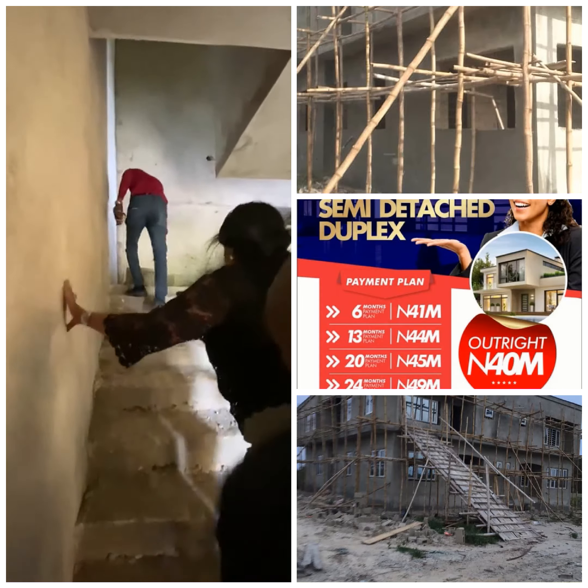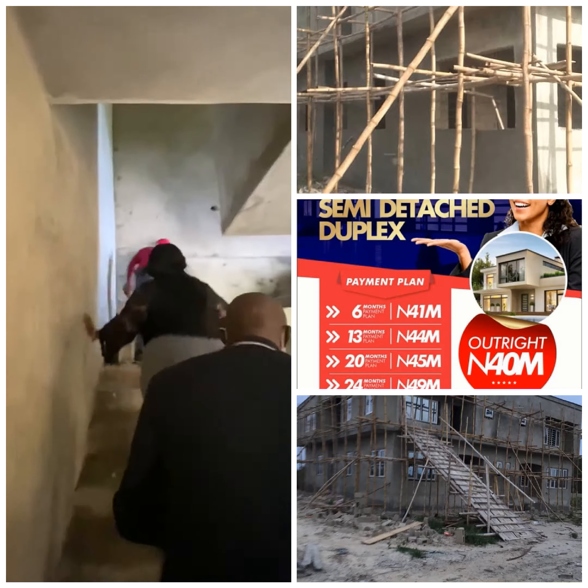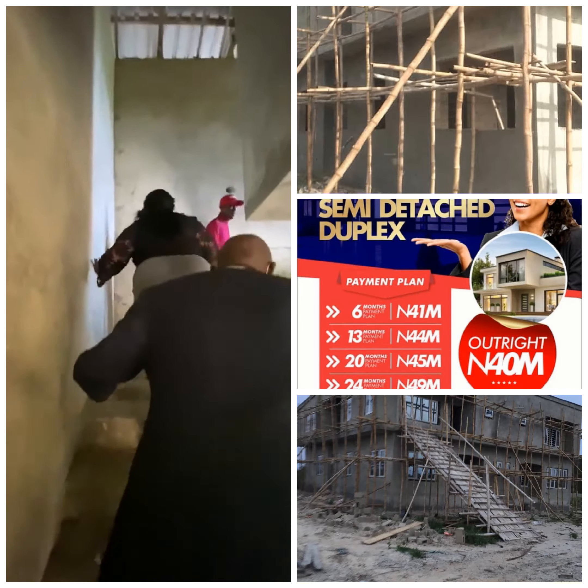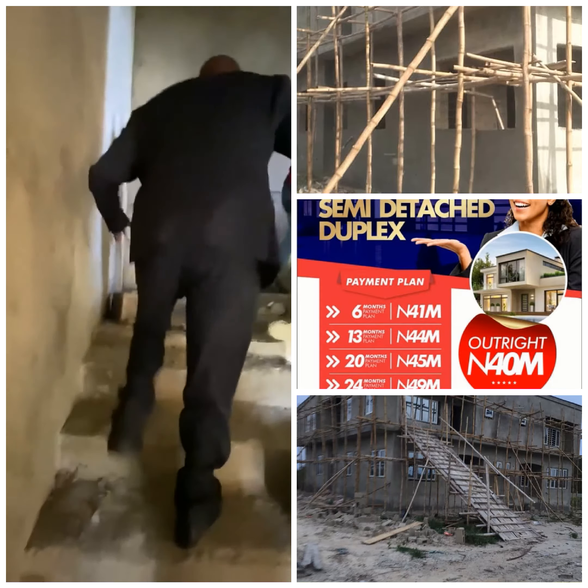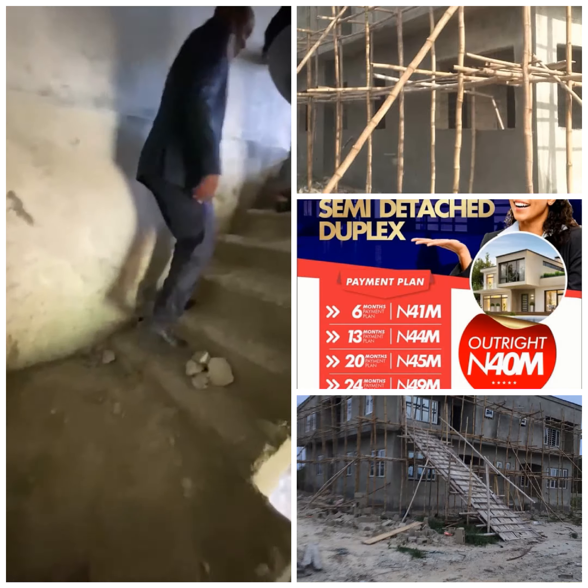Over here is a stairway that takes us upstairs. You can see the staircase is long and complicated, curved to the right. It's quite wide — or actually, it's not very wide. It's a very wide staircase.